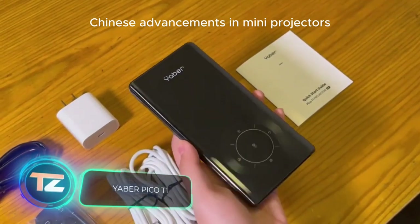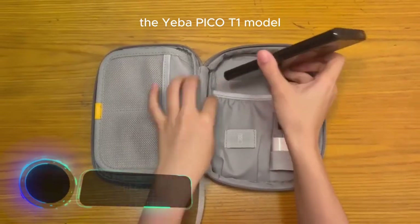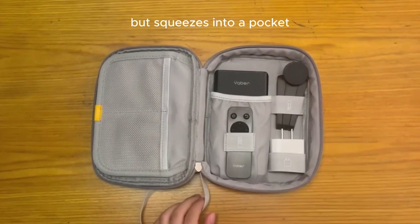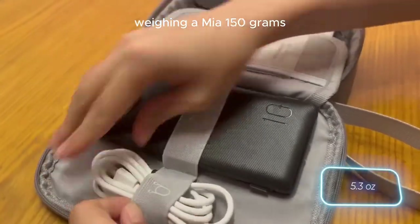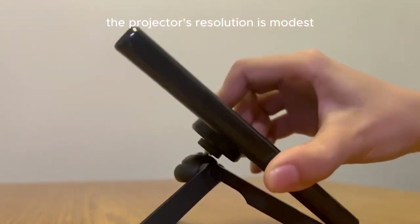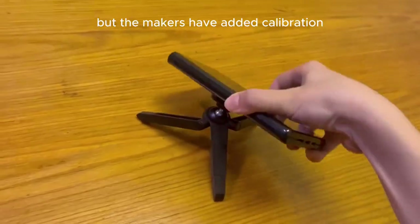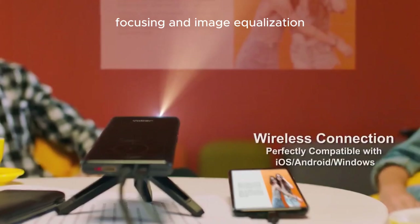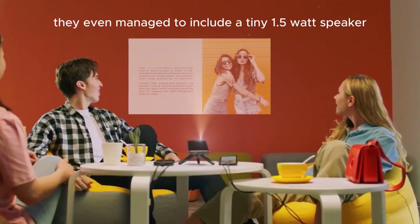Chinese advancements in mini-projectors have hit a new milestone. The EBA-PICOT1 model not only fits in a bag but squeezes into a pocket. Weighing a mere 150 grams, the projector's resolution is modest at 960 by 540 pixels, but the makers have added calibration, focusing, and image equalization. They even managed to include a tiny 1.5-watt speaker.